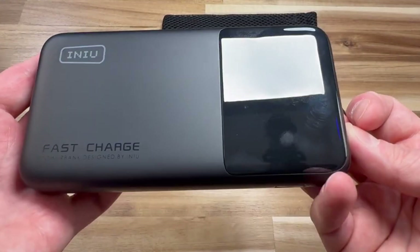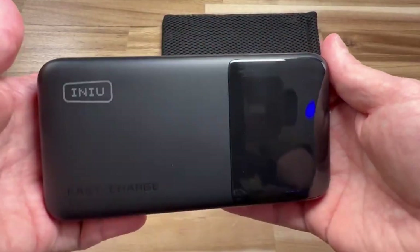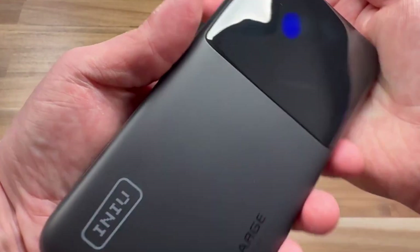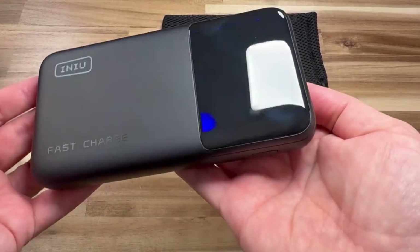Picture yourself in an airport lounge or a cafe, charging all your essentials at once, and stepping away with every device fully powered before your next meeting or flight. It's that blend of raw power, smart design, and real-world convenience that makes the INIU 140W an essential pick for anyone who needs serious energy on the go.